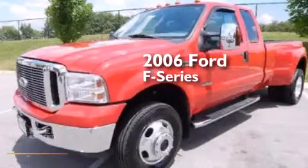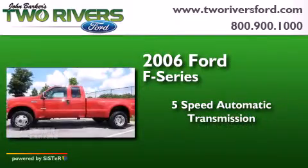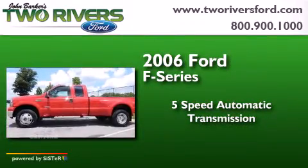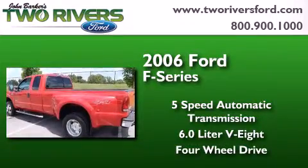This is a 2006 Ford F-Series. This truck has a 5-speed automatic transmission, a 6.0-liter V8, and the added capability of 4-wheel drive.